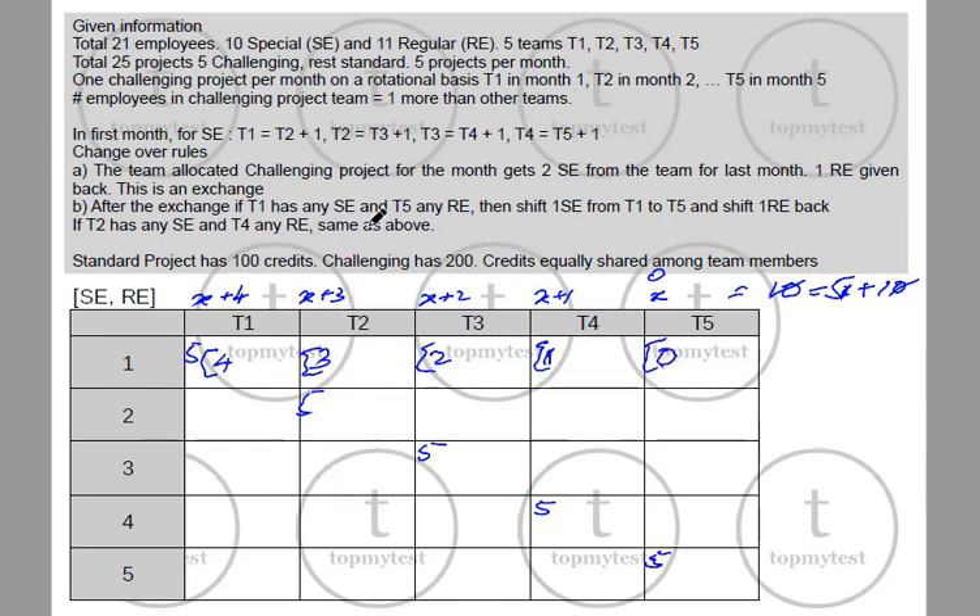The balance will be regular employees. T1 needs 5 employees total — with 4 special, it has 1 regular. T2 has 3 special so 1 regular. T3 has 2 special so 2 regular. T4 has 1 special so 3 regular. And T5 has 0 special so all 4 members are regular.